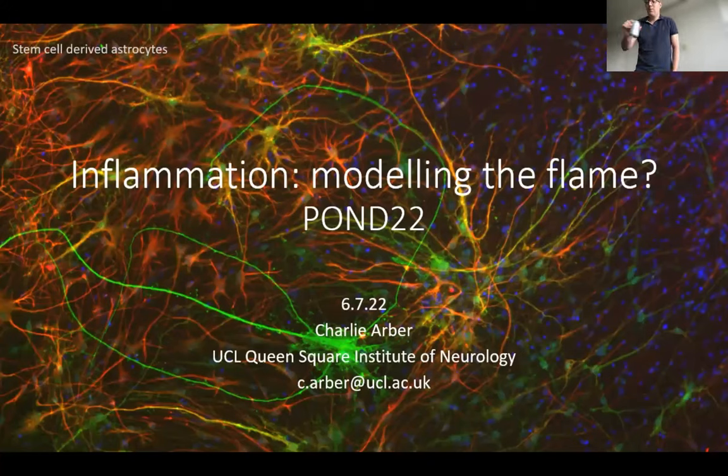We have Charlie Albert from the Institute of Neurology, who is very kindly going to give us a talk on what's really going on in inflammation.